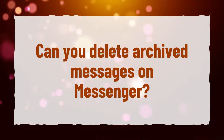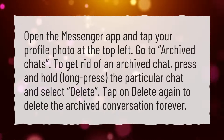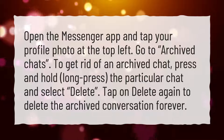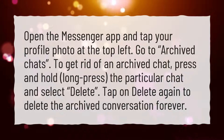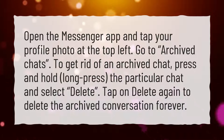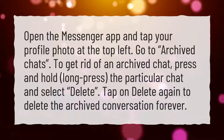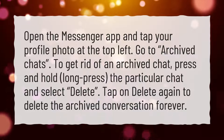Can you delete archived messages on Messenger? Open the Messenger app and tap your profile photo at the top left. Go to Archived Chats. To get rid of an archived chat, press and hold the particular chat and select Delete. Tap on Delete again to delete the archived conversation forever.